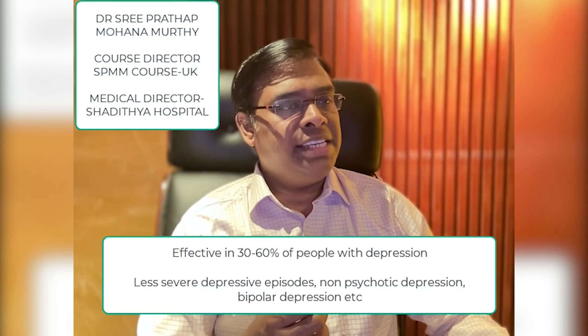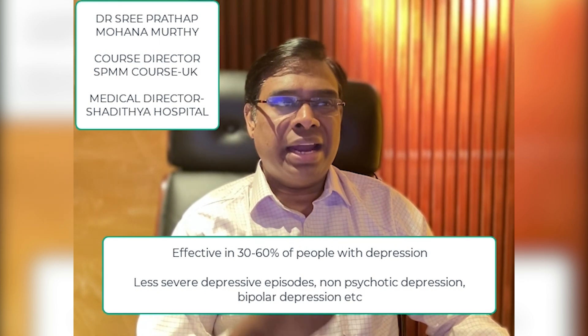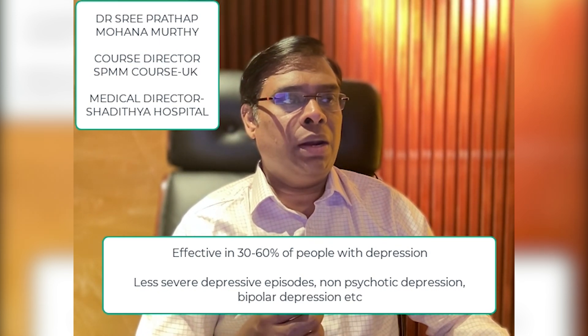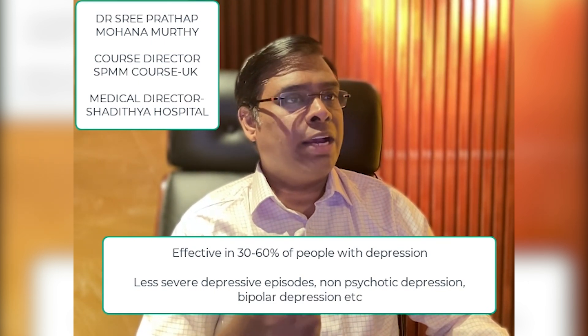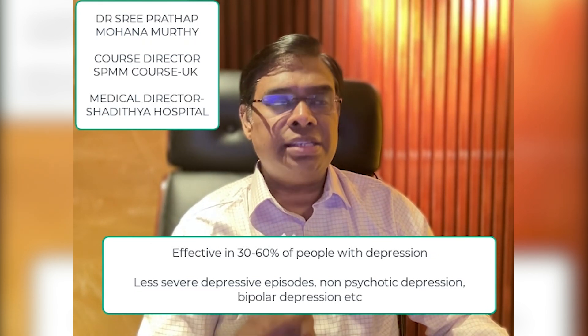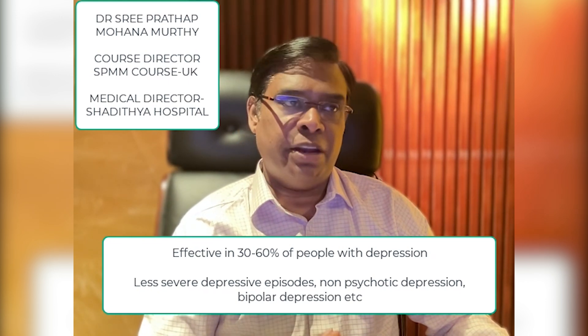Now let's see how effective TMS is. TMS is an effective treatment for depression, and studies suggest that 30 to 60 percent of people will benefit from magnetic stimulation. It is helpful for people who have less severe depressive episodes, non-psychotic depression, those taking antidepressants, non-bipolar depression, and in some treatment-resistant forms of depression. Most people seem to notice benefits just after the second week of standard treatment.